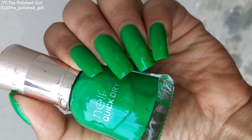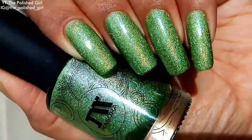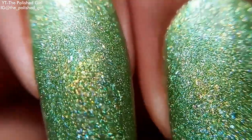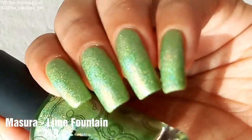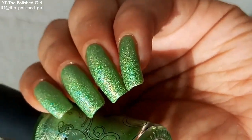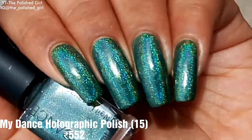The first is from Mazura — the shade name is Lime Fountain. Just look at how stunning this shade is — it has micro holographic flakes that look absolutely gorgeous. I've seen sellers pricing it around 500 rupees. Mazura is a Russian brand, and you can find the exact price in the description box.